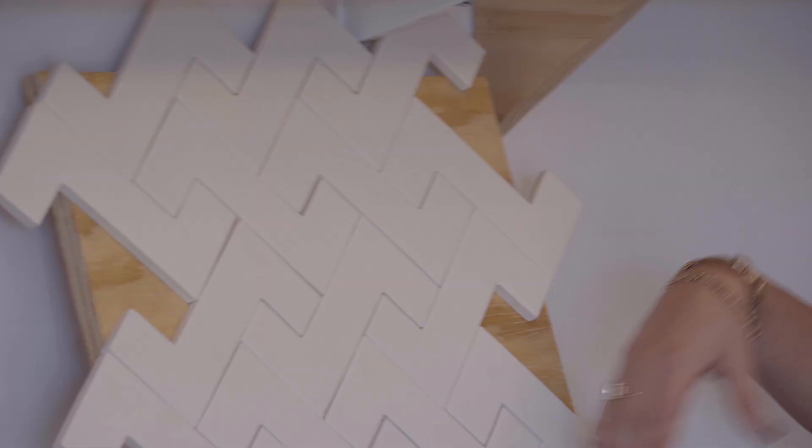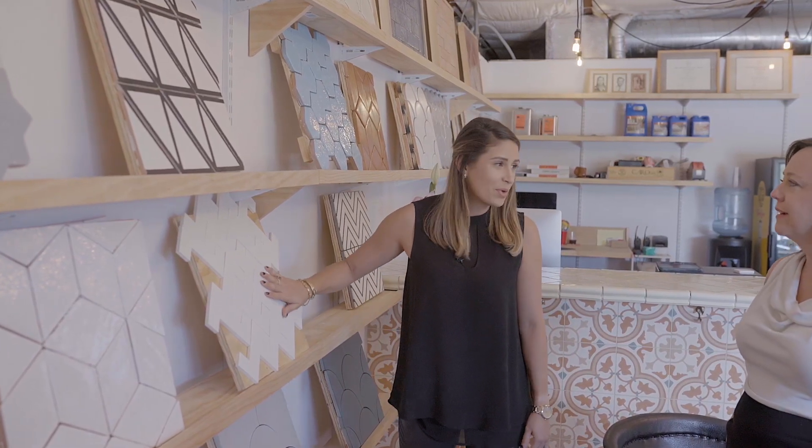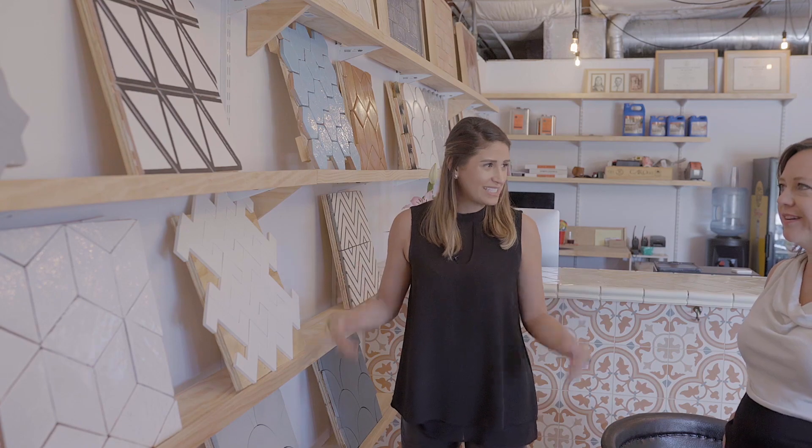Do you mind showing us some of the pieces? So this is one of my personal favorites — we have the zipper. It's an interlocking shape, fun pattern, a nice way to bring in color. Simple but still a statement piece.